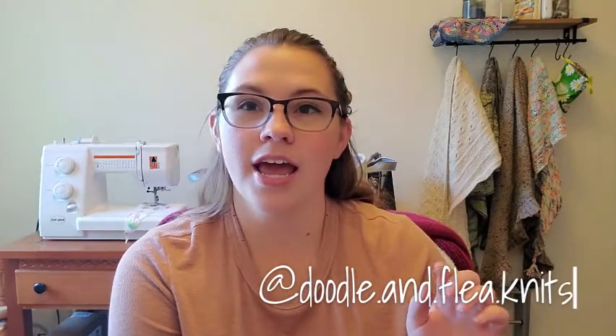You can find me on Instagram as Doodle and Flea Knits with a period between each word, and on Ravelry as The Thready Bear — I try to keep my project pages up to date. If I forget to mention a needle size or anything like that, it should be in my project pages. Both will be linked down below, so follow me, friend me, and let's get into the knitty gritty.